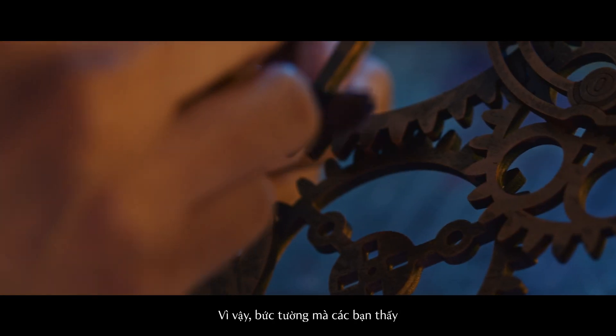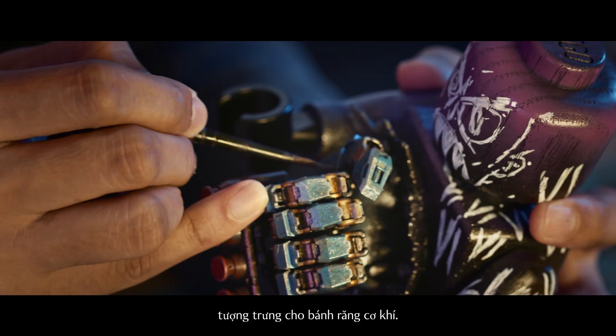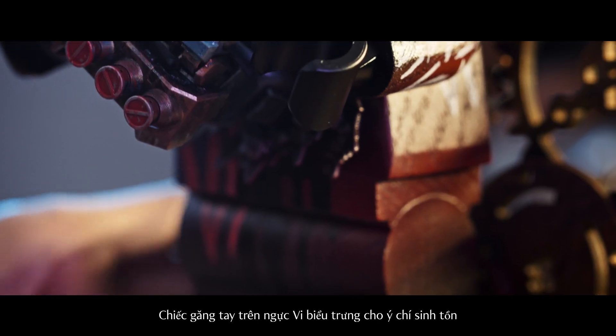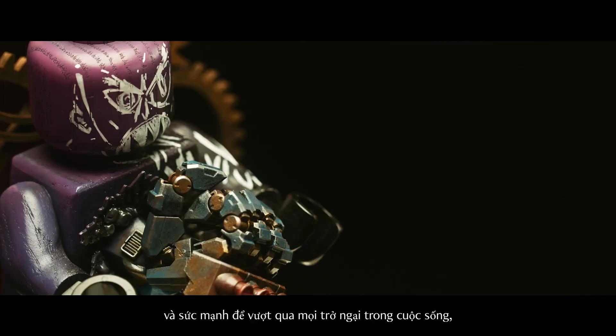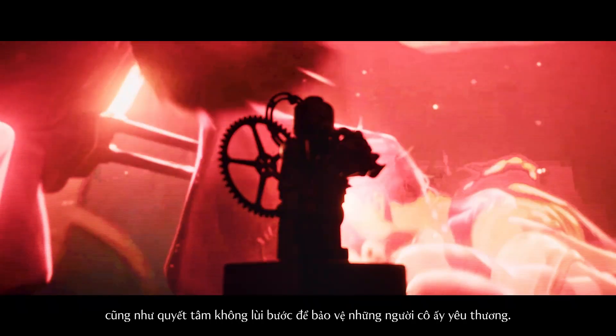So if you see the wall, it's actually made up of old jigsaw puzzle pieces to represent mechanical gear. The chest gauntlet on Vi actually represents the willpower to survive and the strength to overcome anything in life and stop at nothing to protect her loved ones.